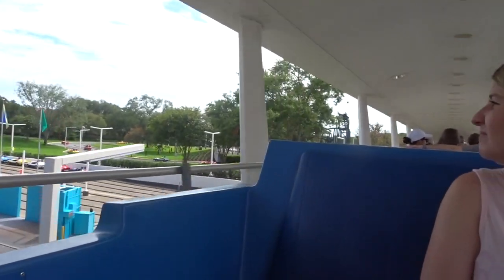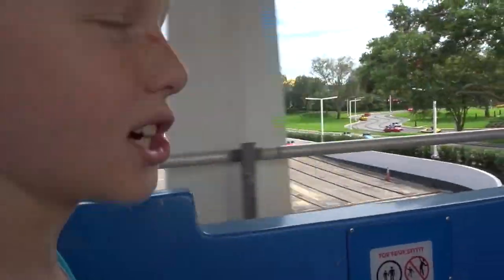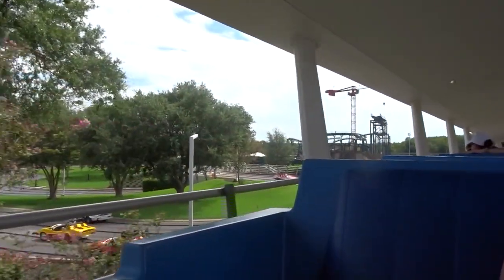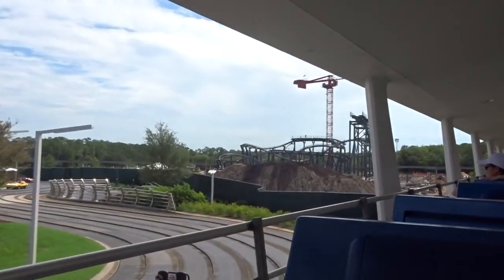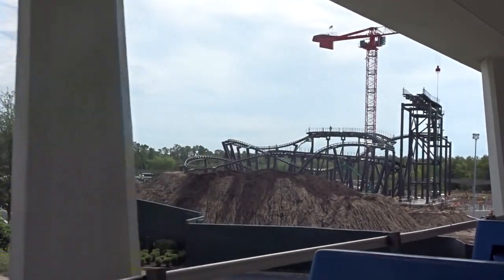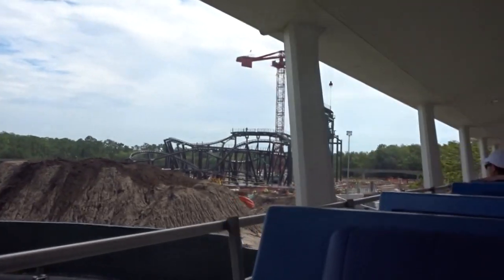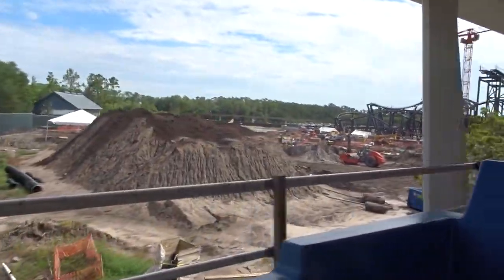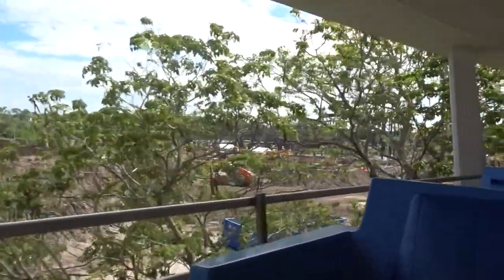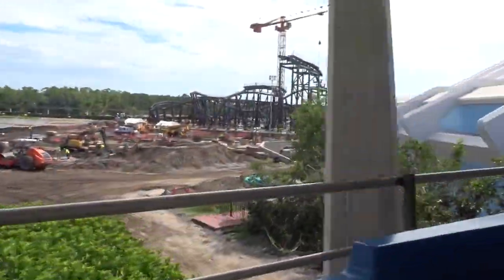There's the construction for Tron. If you guys don't know what Tron is — Tron is an attraction at Shanghai Disneyland which is apparently being built here. It's a roller coaster in Tomorrowland. Fun fact — every Disney ride in Magic Kingdom and other Disney attractions — this one is based on Splash Mountain, which is based on Song of the South.